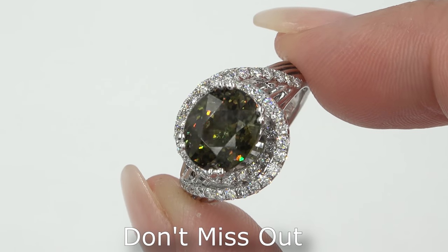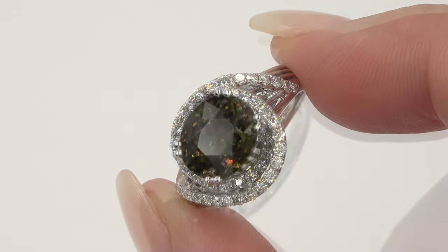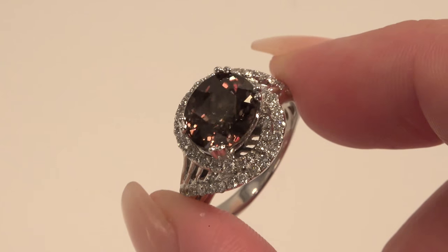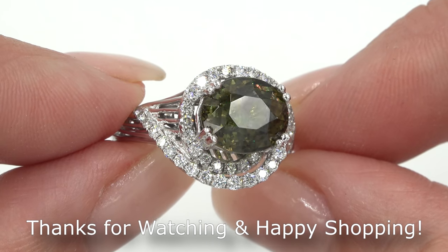So don't miss out on this once-in-a-lifetime opportunity to own this top quality, high-end, collector's grade, double GIA certified, VVS Clarity, color-changed demantoid garnet and diamond cocktail ring. Thanks for watching and happy shopping!